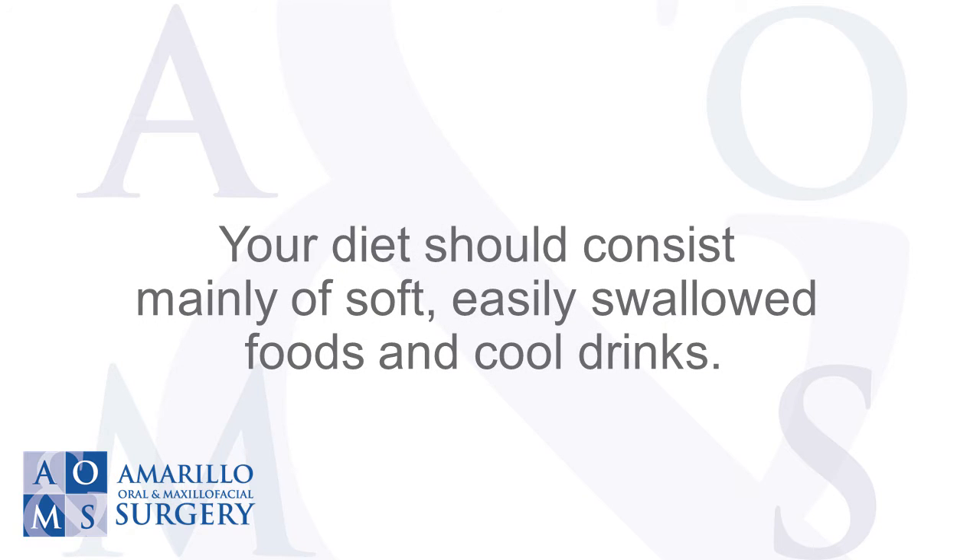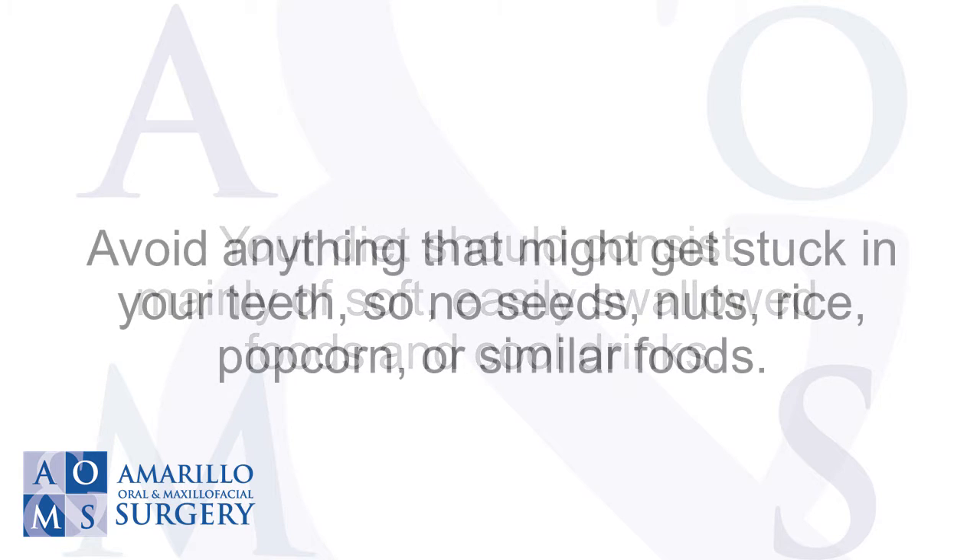Your diet should consist mainly of soft, easily swallowed foods and cool drinks. Avoid anything that might get stuck in your teeth, so no seeds, nuts, rice, popcorn, or similar foods.